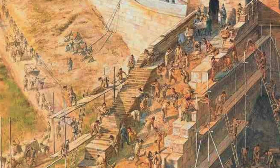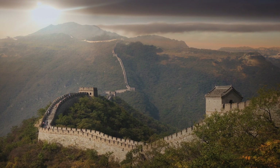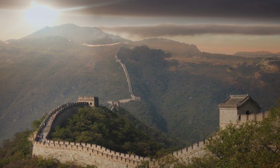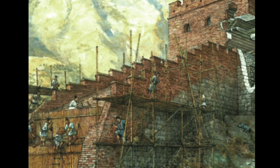As the years passed and new dynasties took power, the wall grew stronger and more sophisticated. The Ming dynasty in particular expanded and fortified the wall during the 14th century, using stone and brick to create the imposing structures that still stand today. This was no longer just a wall — it was a symbol of China's might and resilience, a testament to the ingenuity and determination of its people.